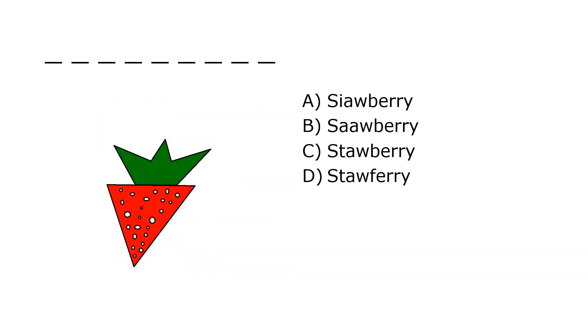What is it? A. Sawberry, B. Sawberry, C. Stawberry, D. Stawferry. Our correct answer is C. Strawberry.